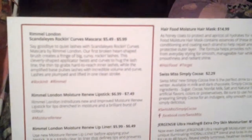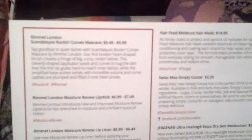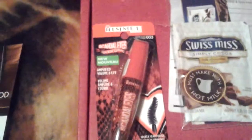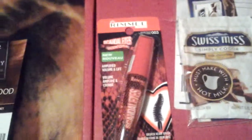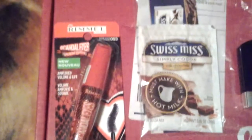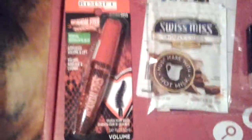First is the Scandalized Rocking Curves Mascara — that's this right here. It's $5.49 to $5.99. I tried it and it's really good mascara. It doesn't smudge, it didn't flake. It seemed pretty good.